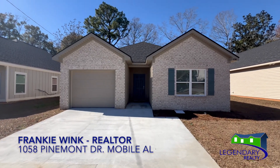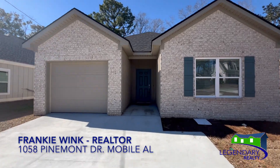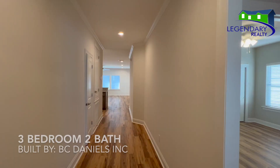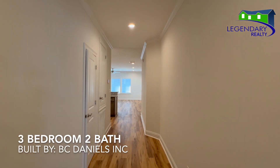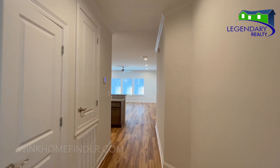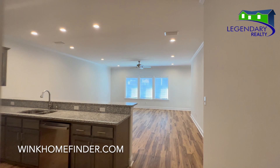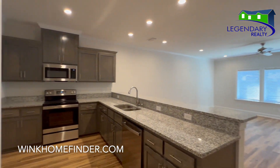Welcome to 1058 Pinemont Drive in Mobile, Alabama. This is a new construction home. It's a three-bedroom with two baths. This home features granite countertops in the kitchen along with stainless steel appliances.